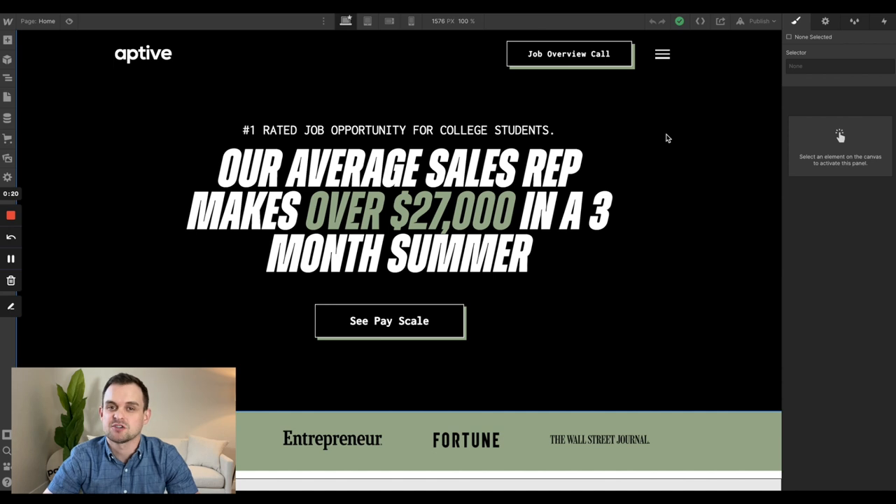They're an awesome company. They provide pest control services, but what makes them different is they are primarily a sales organization. So they hire people much like me when you're in college, train you up and send you out to knock doors all summer long and sell these year-long pest control contracts. These contracts go for anywhere between $300 and $500 per year, and they send out thousands of sales reps. Certain sales reps, if they're good enough, can sell hundreds of accounts during a summer. So it's a really, really profitable business.